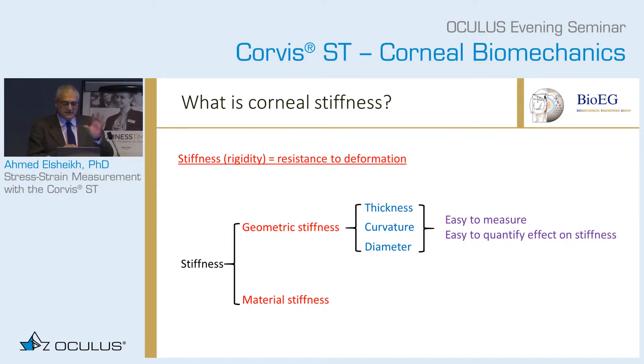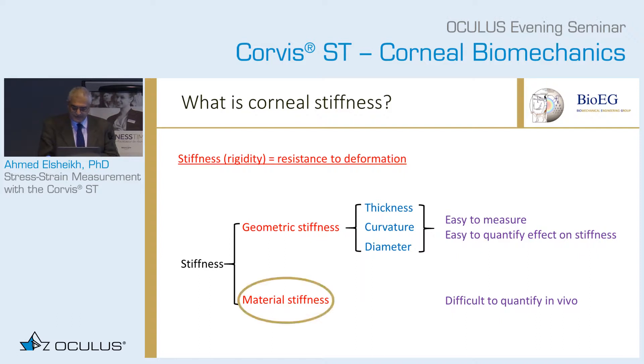Stiffness itself is made of two components — this is where the complexity comes in. It has geometric stiffness, which is easy to quantify: it increases with bigger thickness, bigger curvature, and smaller diameter. But material stiffness is the problem — we cannot quantify it until now in vivo, and this is the focus of this work.